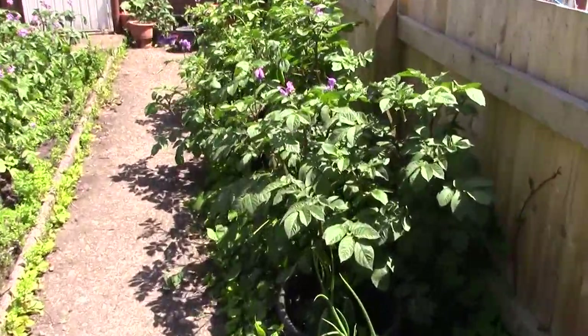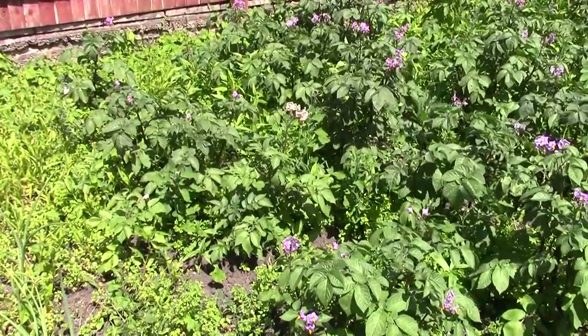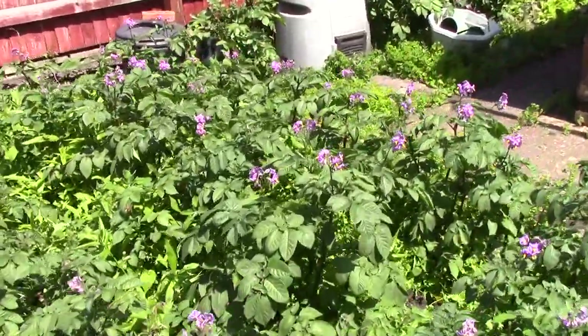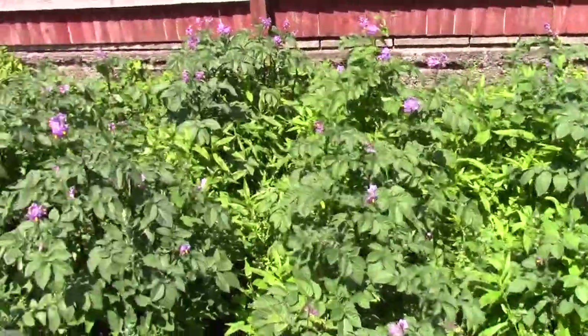Purple flowers — Blue Danube. I don't know what the whites are, they're probably Désirée. I really wish I didn't have a water meter, because it's gonna be like this all week.